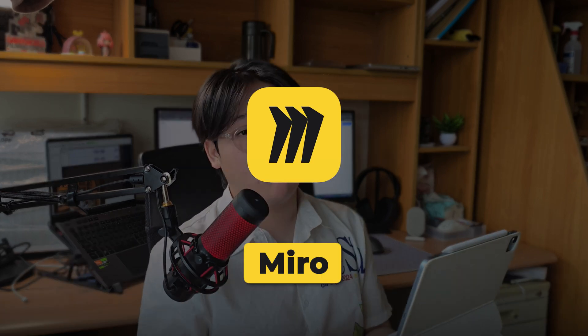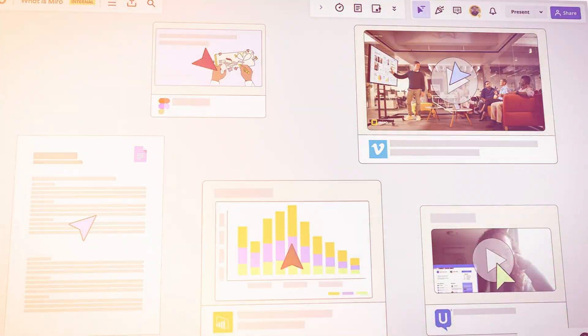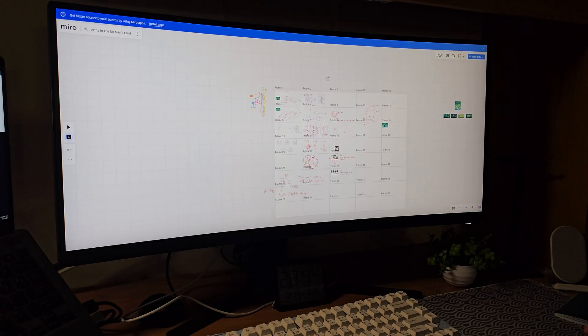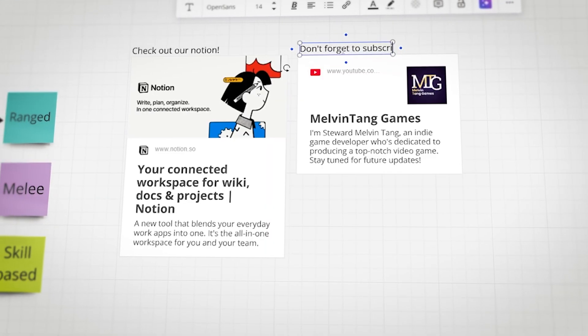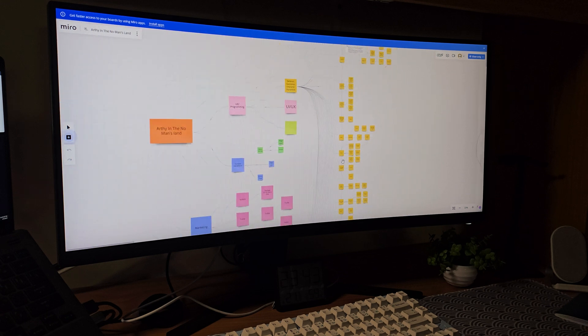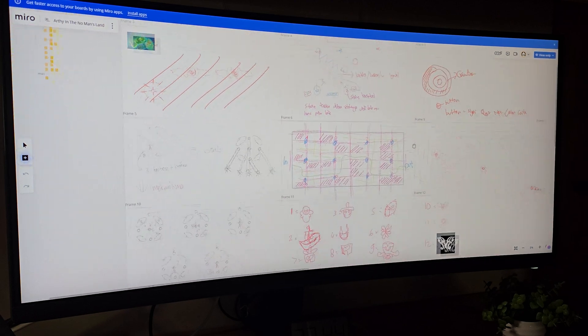The third on the list is Miro. It's more of a game design and brainstorming tool rather than a project management app. Once my team and I started using it, it saved a lot of time and our workflow improved significantly. With Miro, we can break everything down on a large flexible canvas where we brainstorm ideas and plan features together in real time — adding sticky notes, images, links, and even drawing directly on the canvas.